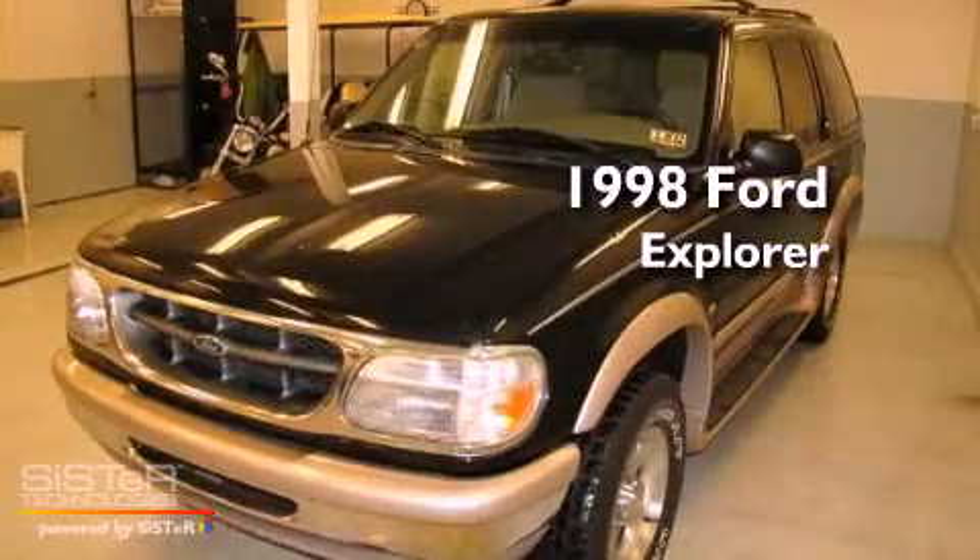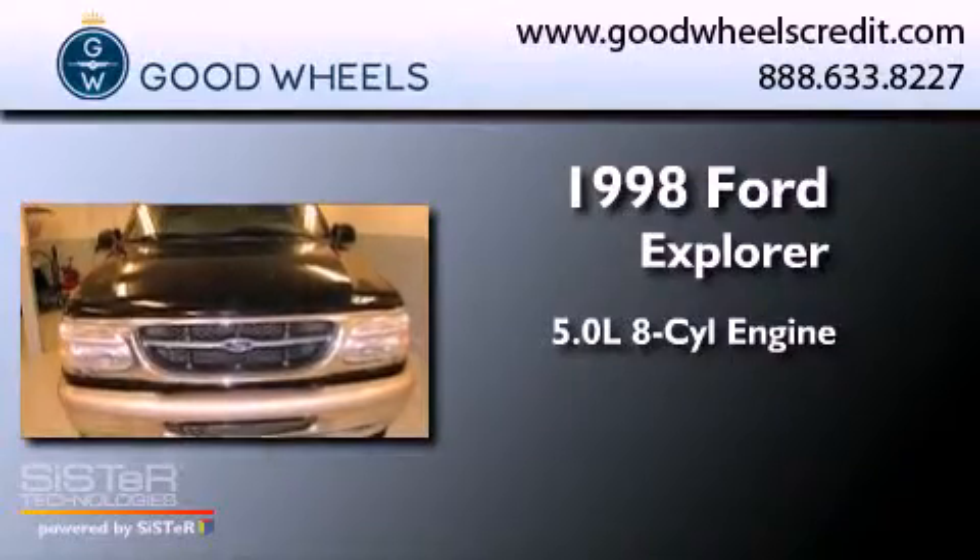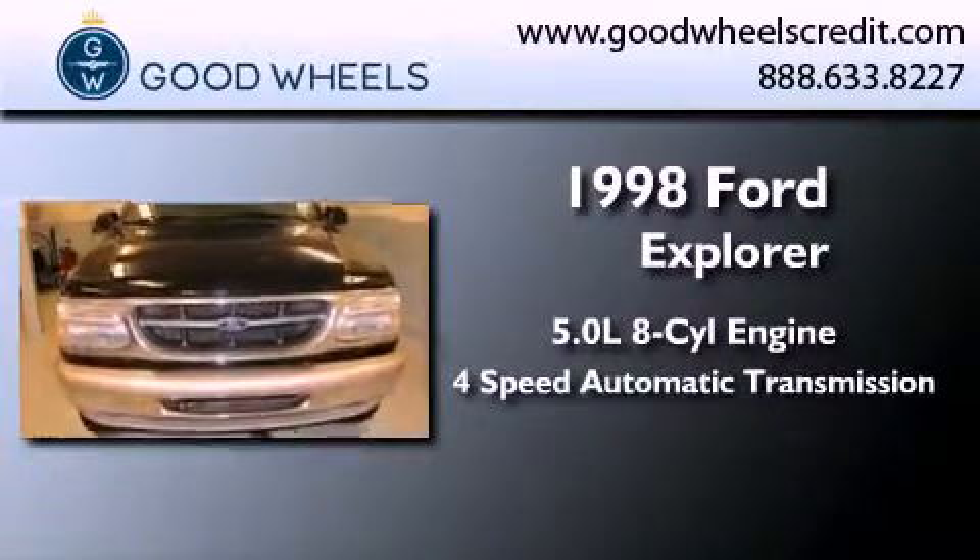This is a 1998 Ford Explorer. It has a 5.0-liter, eight-cylinder engine, a four-speed automatic transmission, and all-wheel drive.